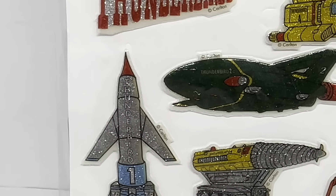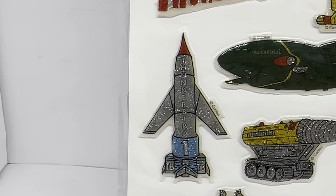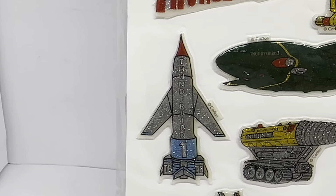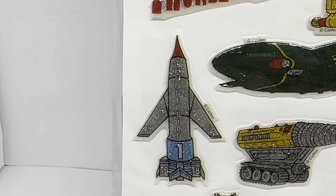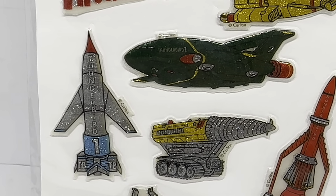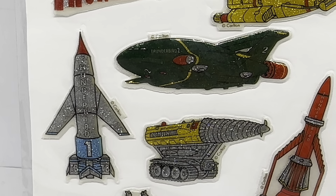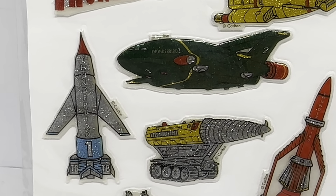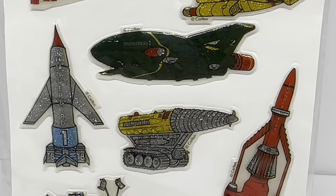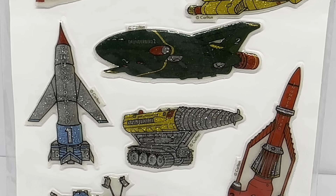Moving down next, we've got Thunderbird 1, which is their first machine to arrive at any disaster. That is in grey with a red nose cone and a blue bottom, all glittered up. Just next to Thunderbird 1 we have the Mole, a digging machine transported in Thunderbird 2 used to burrow into the earth. It's yellow and grey with a few red bits on it.